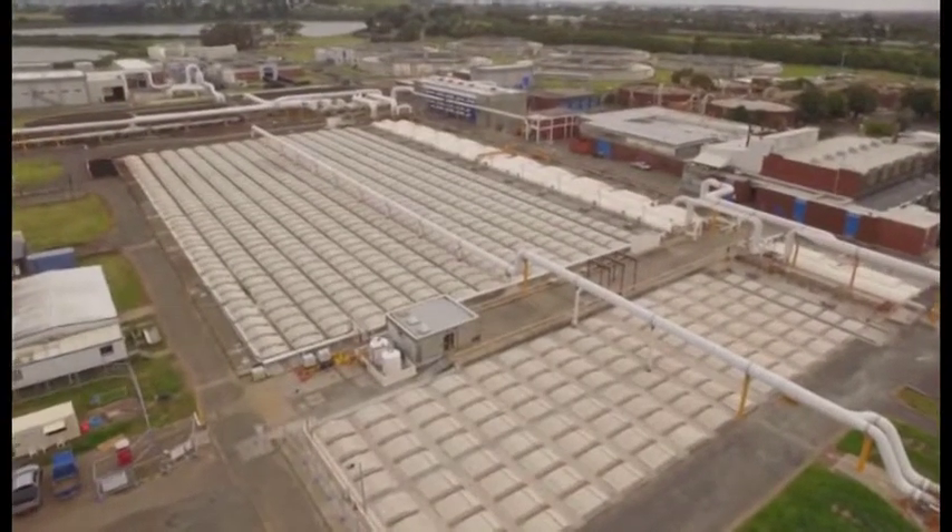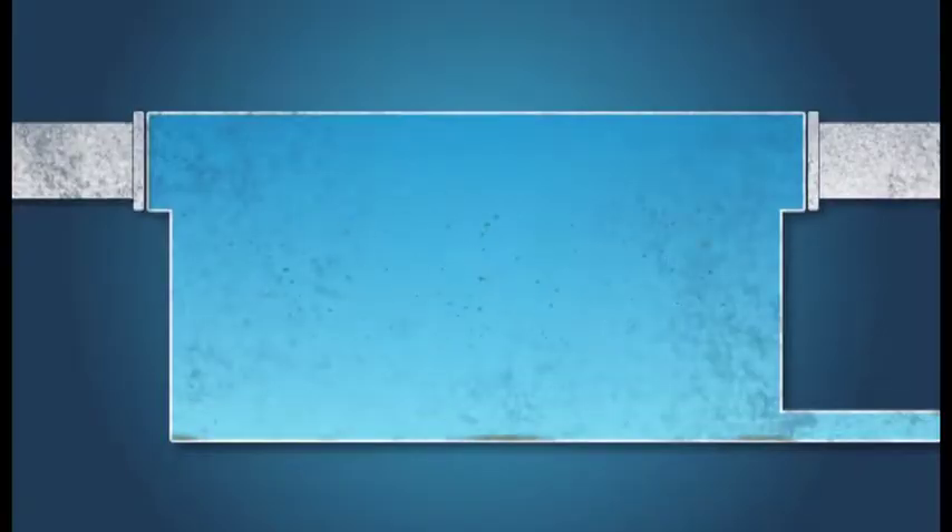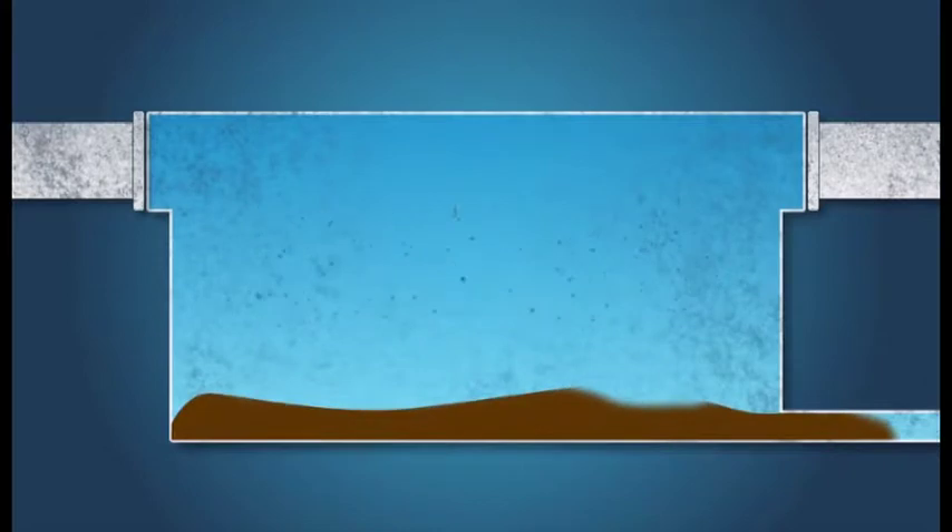The liquid then goes through large sedimentation tanks, where sand and grit is removed and sludge sinks to the bottom and is separated from the liquid.